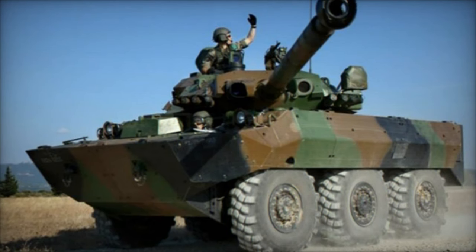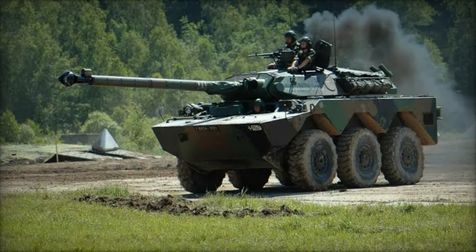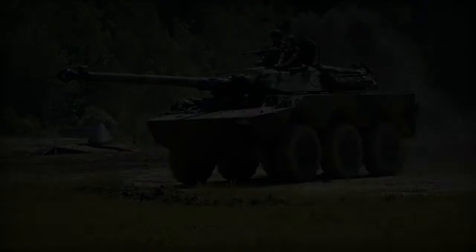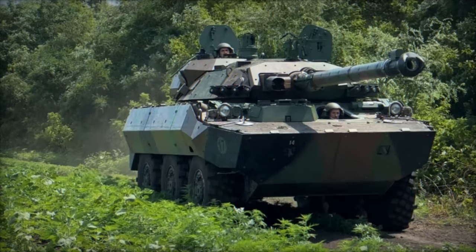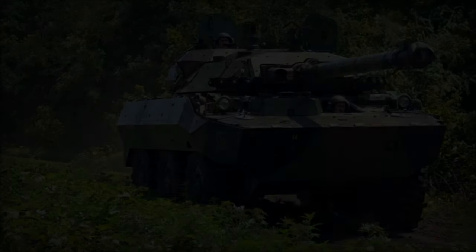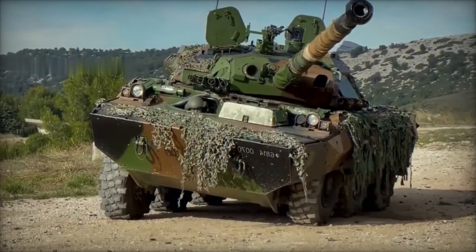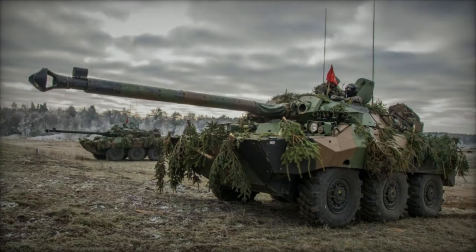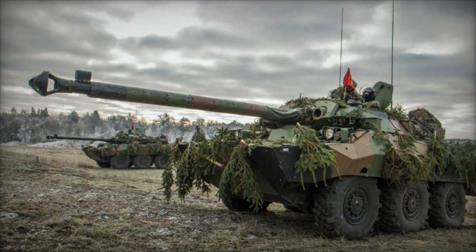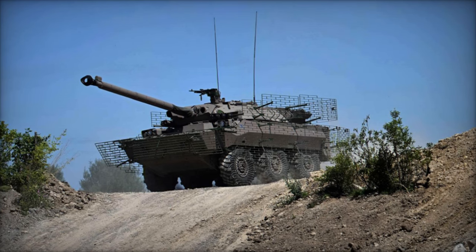Since its introduction, the AMX 10RC has seen active service in various conflicts and peacekeeping missions worldwide. It has been deployed by the French Army in operations in Africa, the Middle East, and the Balkans, where its reconnaissance capabilities and firepower have proven instrumental in achieving mission objectives. Furthermore, the AMX 10RC has been exported to several countries, including Qatar, Morocco, and Venezuela, further solidifying its reputation as a reliable and versatile armored vehicle. Its performance in combat situations has earned it praise from military experts and operators alike, cementing its status as a formidable asset on the modern battlefield.